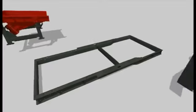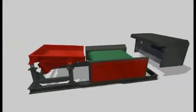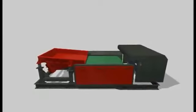The Eddy Current Separator has a modular structure, so it is well-suited for quick and easy integration into existing product lines and mobile installations.